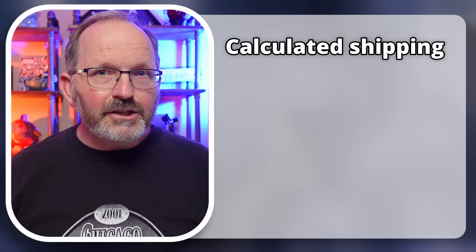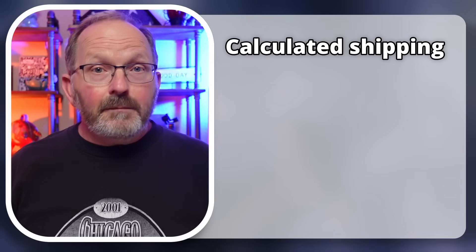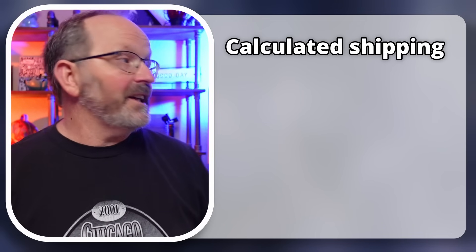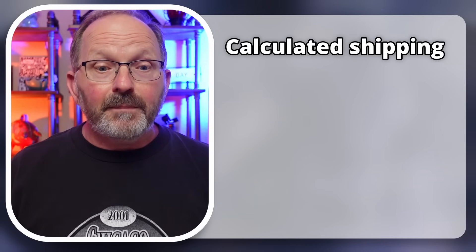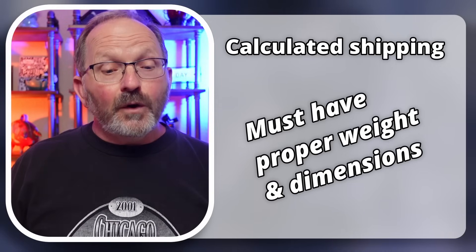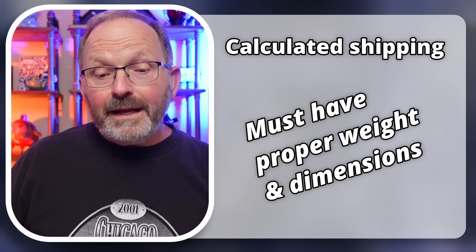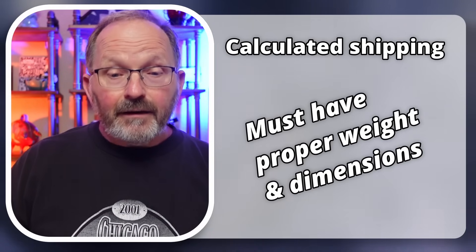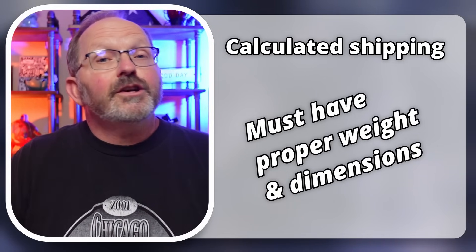Let's talk about calculated shipping — it's just what it sounds like. You enter the weight and dimensions of your item packaged — that's very important. If I'm going to sell the pig on my shelf, I need to have that packaged up, know the outer dimensions and the weight, so that eBay can correctly calculate how much it's going to cost to ship. eBay then calculates from your location to wherever the buyer is, how much it costs to ship something that large and that heavy.